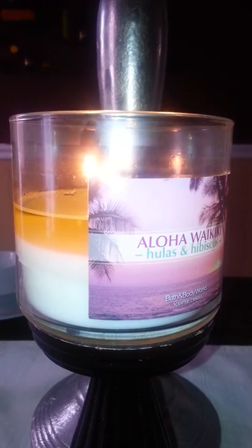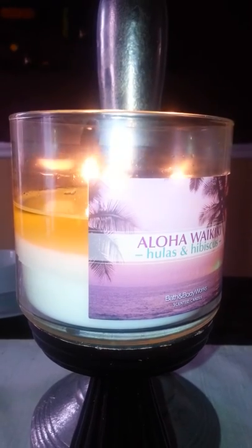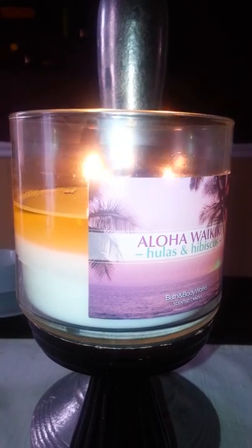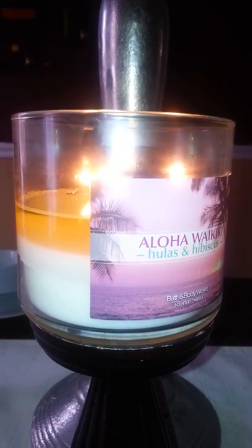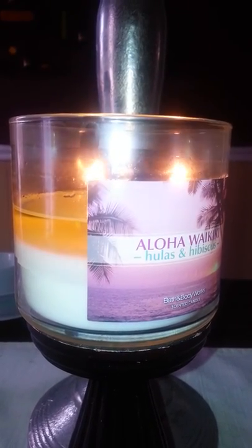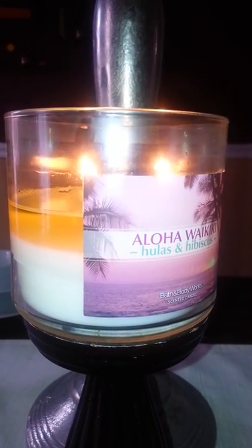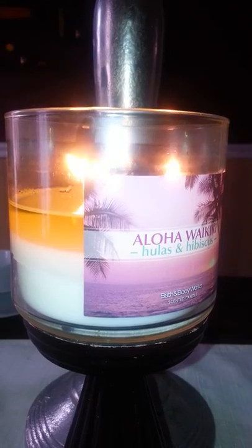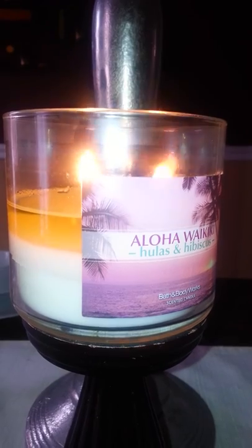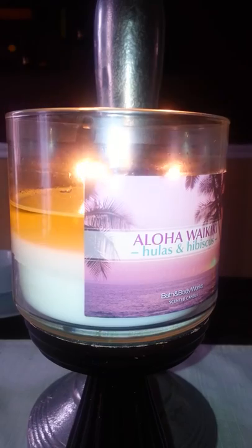The wax pool formed within 25 minutes, and the scent throw was there right away. It's not a super strong throw but you can definitely smell it — it's noticeable. The scent travels; I'm burning it right now in my dining room and I can smell it in the other rooms of the house, but in the dining room itself it's a light scent.